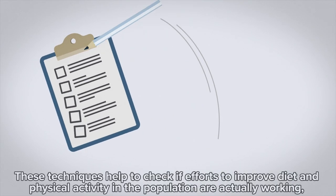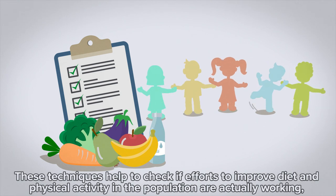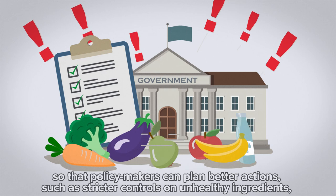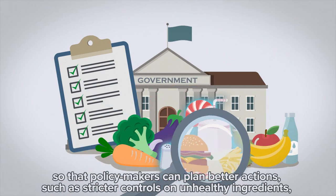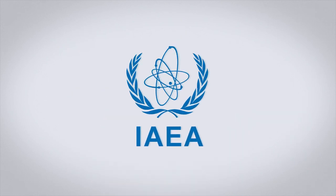These techniques help to check if efforts to improve diet and physical activity in the population are actually working, so that policy makers can plan better actions, such as stricter controls on unhealthy ingredients, or programmes to enrich food with key vitamins and minerals.